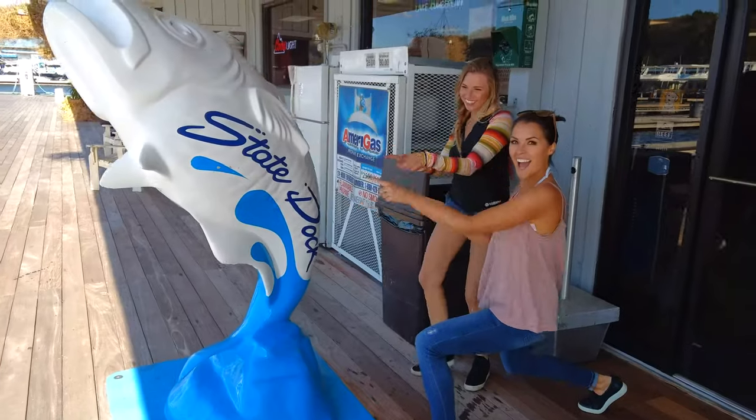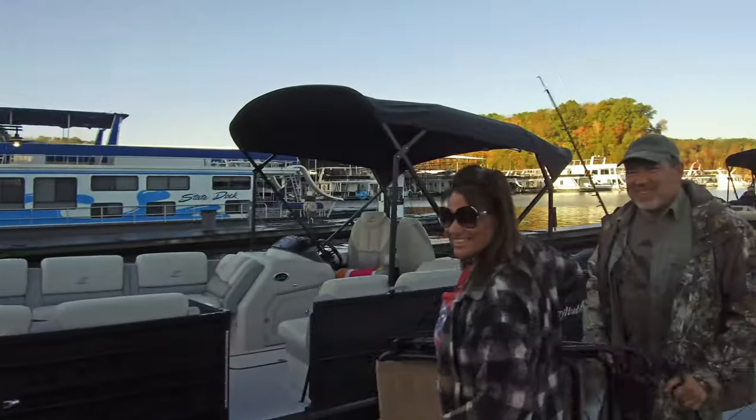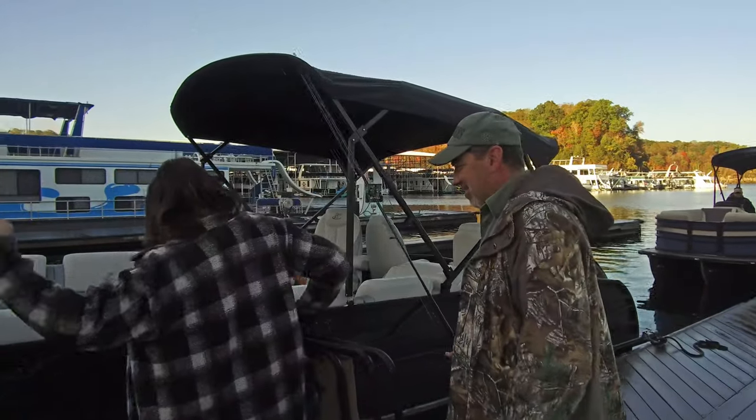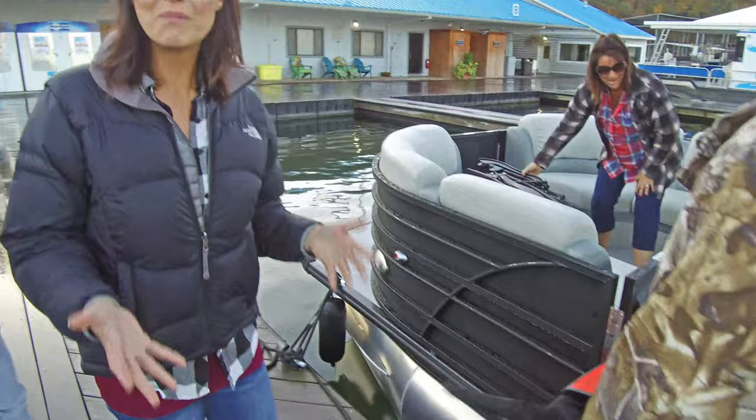Morning guys! We are here at State Dock on Lake Cumberland. Beth and I are ready to rock and roll, but we are meeting her parents — we have Darren and Annette here. They're loading up the boat. Of course we have Coda Puppy. We cannot wait to get on the boat. We're gonna do some fishing, set up camp, and we will see you out on the water.